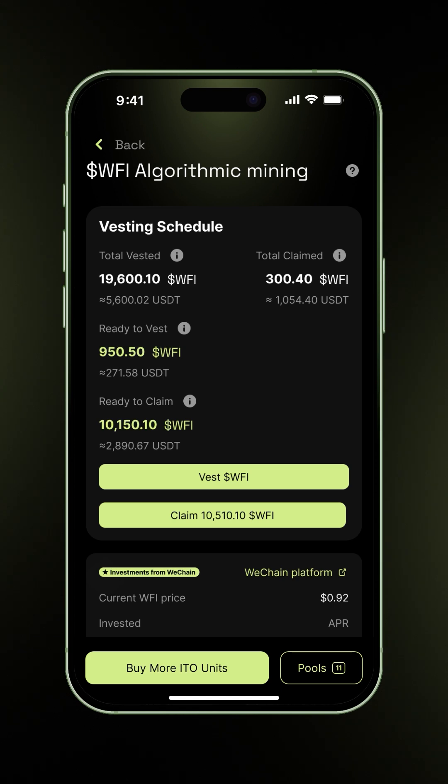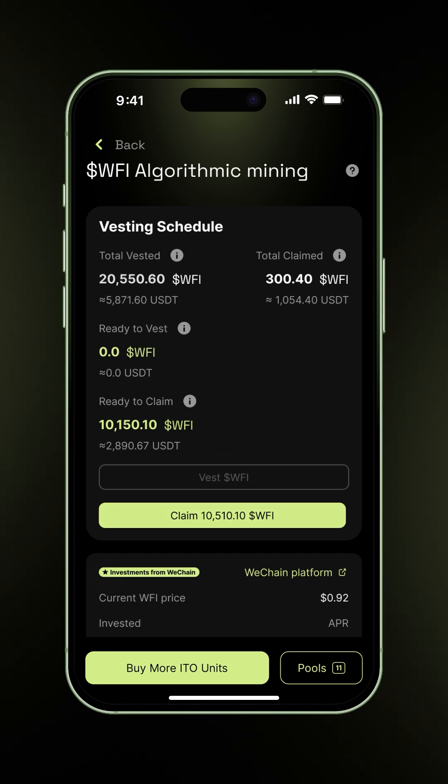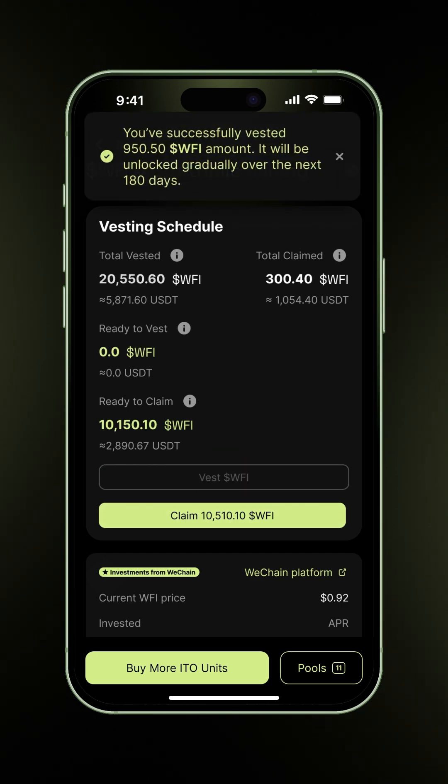From this account, you can see that 950.5 WFI are ready to be vested. Tap Vest WFI. You'll get a confirmation once the process starts. The total vested count will update, and the Vest button will be disabled until the cooldown resets.